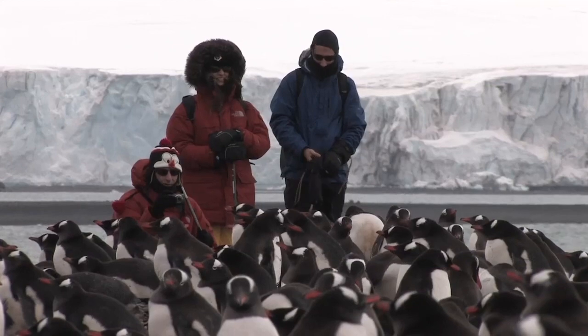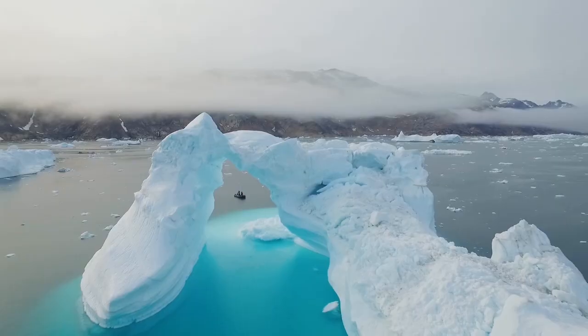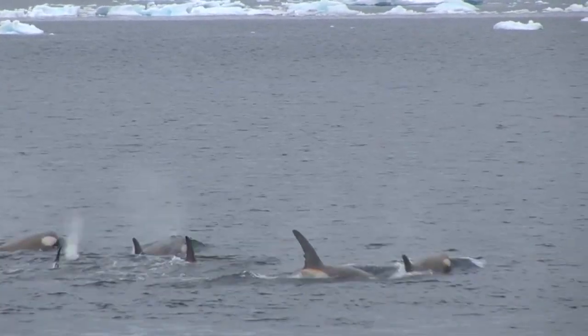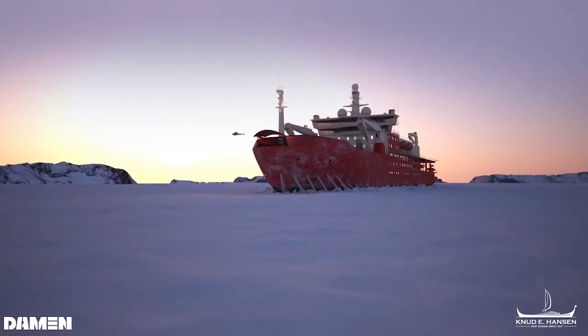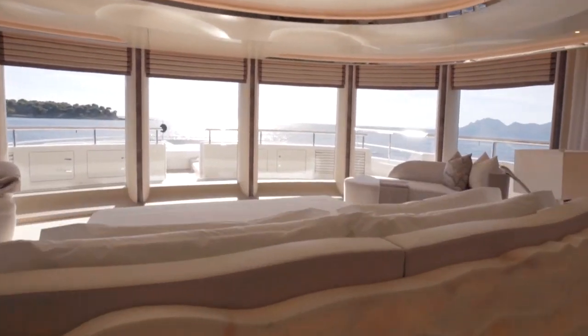We teamed up with EOS Expeditions, who really are at the forefront when it comes to organizing bespoke luxury voyages to the most remote places on earth. They provided us with real-life operational experience from the most extreme expeditions. We combined this with the technical know-how of Damen, relying on our robust knowledge of icebreaking vessels, and with the experience of AMOS in the luxury yachting industry.